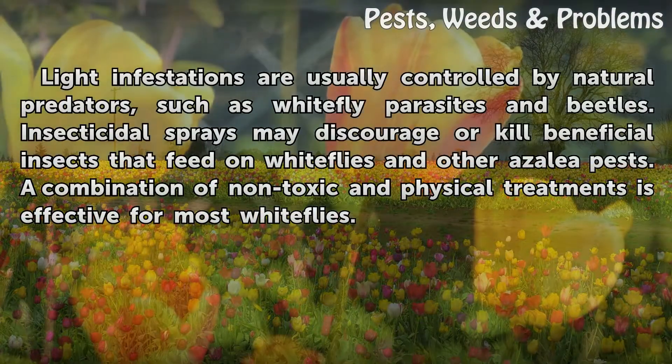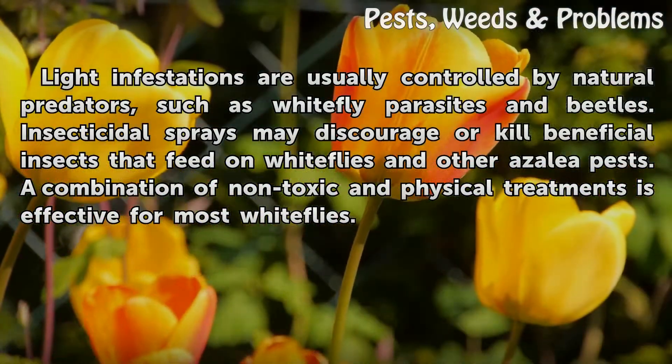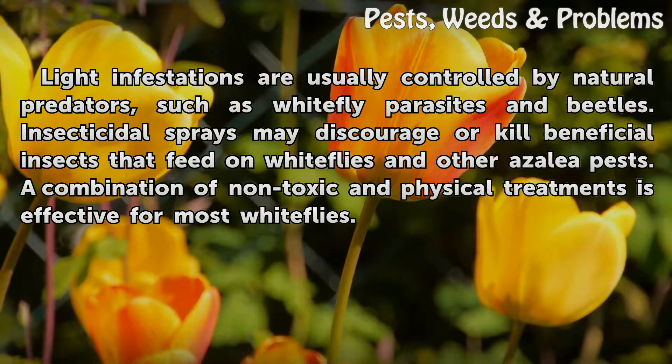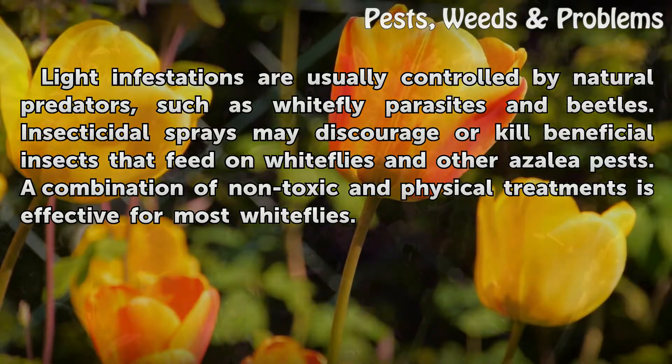Blight infestations are usually controlled by natural predators such as white fly parasites and beetles. Insecticidal sprays may discourage or kill beneficial insects that feed on white flies and other azalea pests. A combination of non-toxic and physical treatments is effective for most white fly infestations.